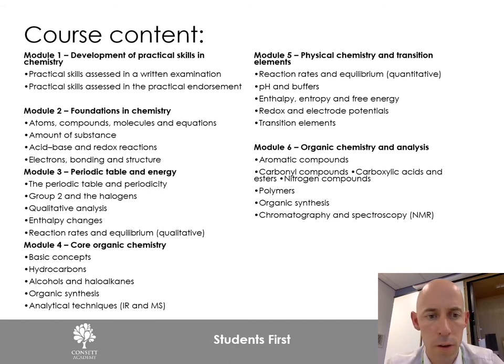Module three covers the Periodic Table and Energy, taking concepts from GCSE and building them further, applying them to new situations and extending understanding. Module four is Core Organic Chemistry — this takes the limited organic chemistry from GCSE and builds it further to get into more complex organic chemistry, leading on to organic synthesis, making molecules of particular kinds, and analytical techniques.